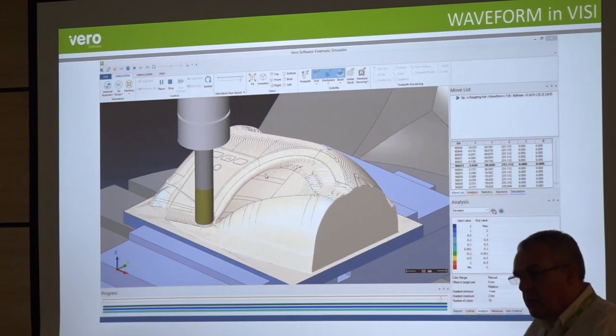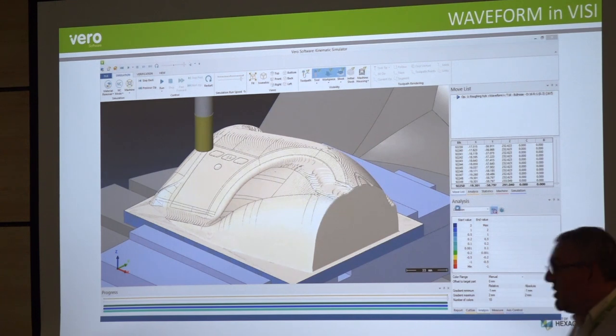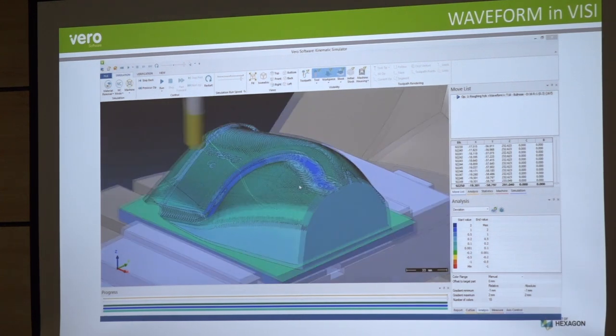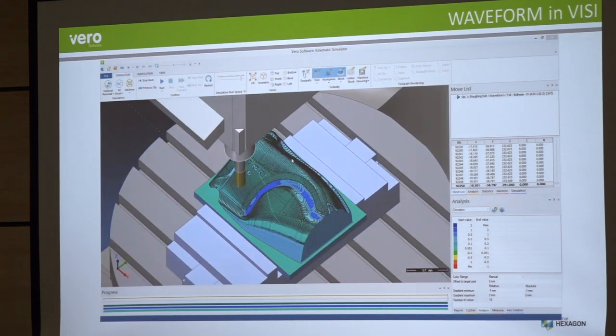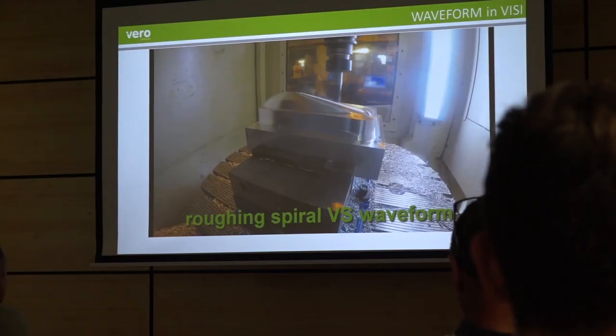And that's part of the latest release isn't it - the waveform. Can you tell us a little bit more about that? The waveform is a strategy tailored towards hard metal machining. It's trying to get those material removal rates up really quickly so we can get that metal off as fast as possible to get the productivity up for everybody.